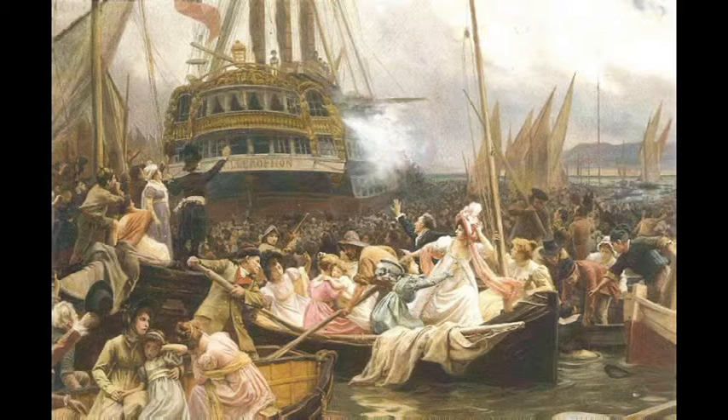This raises the question of whether he surrendered as a simple general or as head of state. Maitland always insists he took Napoleon's surrender as a general, which has a legal bearing on how Napoleon was subsequently treated. It's interesting to note that whenever Napoleon came up on deck on the Bellerophon, the officers always doffed their caps — a mark of respect only afforded to monarchs and heads of state.